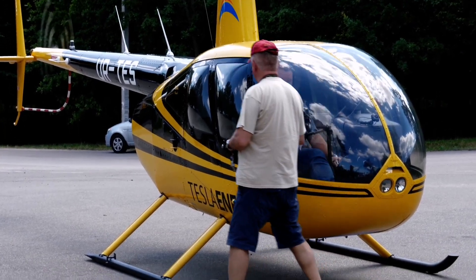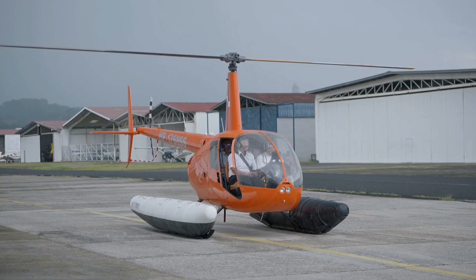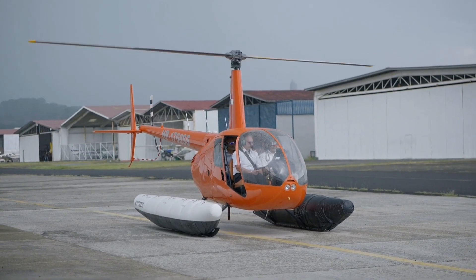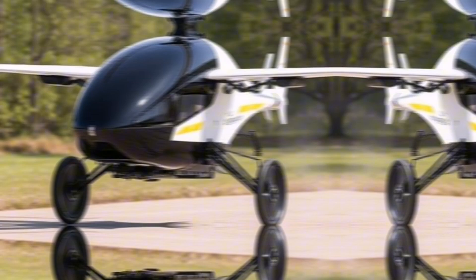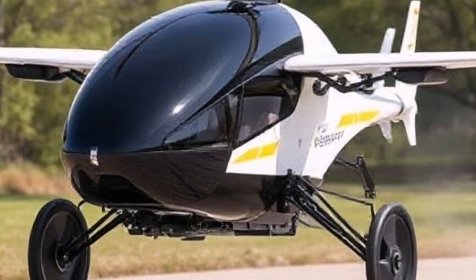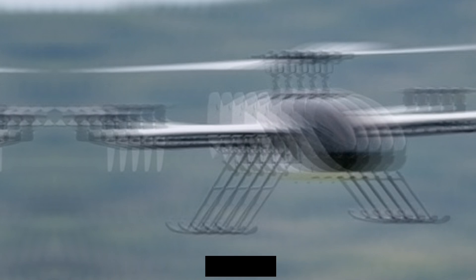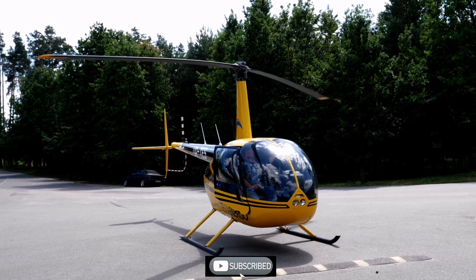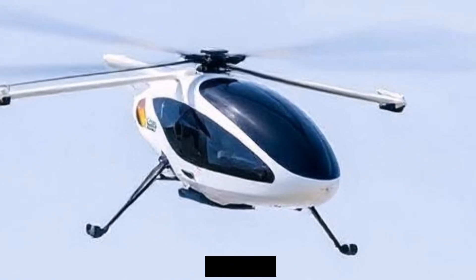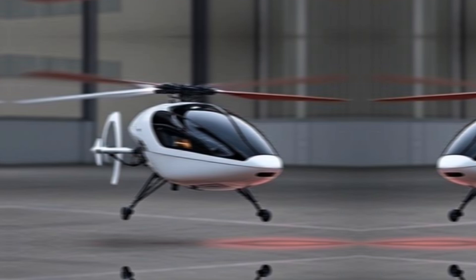The Kitty Hawk Flyer is an innovative electric flying vehicle specifically designed for personal use, representing a significant advancement in the field of urban mobility and personal transportation. The Kitty Hawk Flyer aims to provide an alternative mode of transportation that allows individuals to bypass ground traffic, facilitating quicker and more efficient travel over short distances.